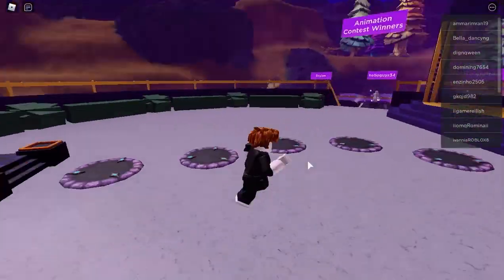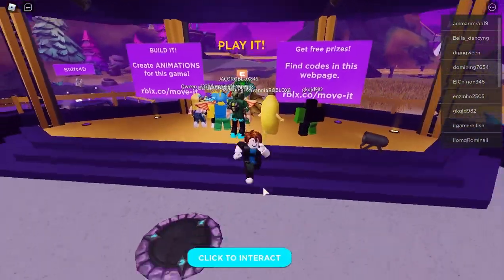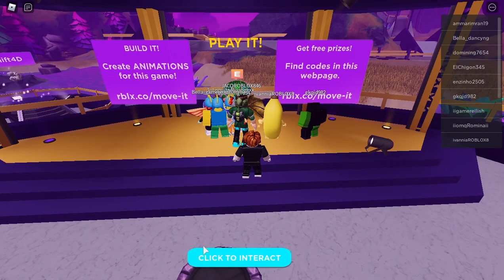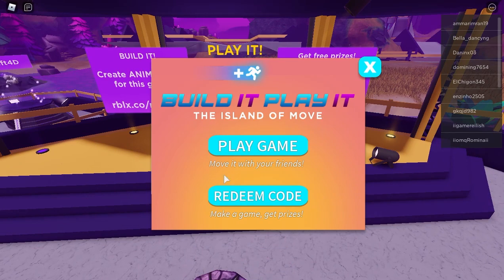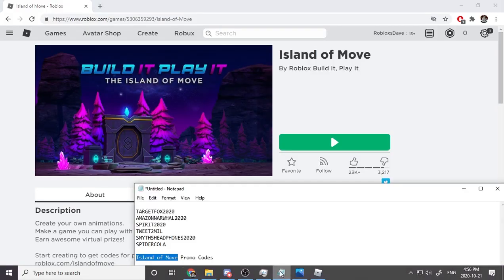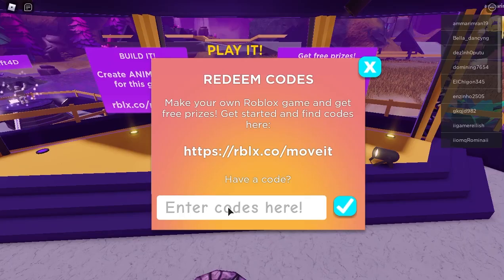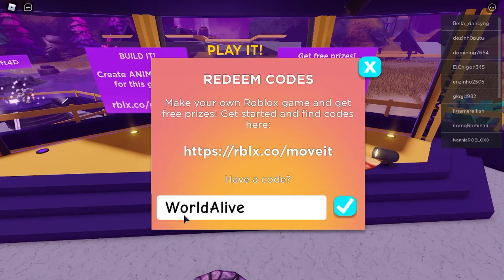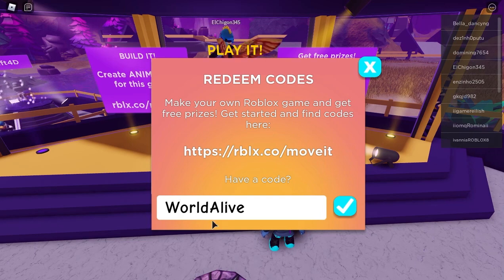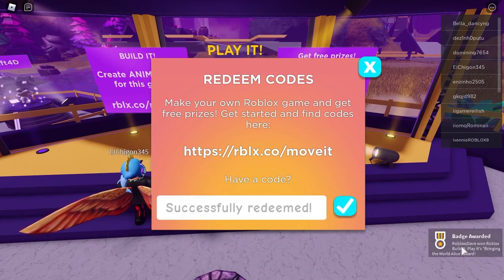This is how it should look — if it doesn't, go rewatch the video and redo the steps. Walk to where it says 'Play it,' then click the blue redeem code button. You don't have to play the game — just click redeem code and enter the code. Our first code is WorldAlive — capital W, capital A. Let's paste it in and click the check mark — successfully redeemed! We won a badge: Bringing the World Alive reward!